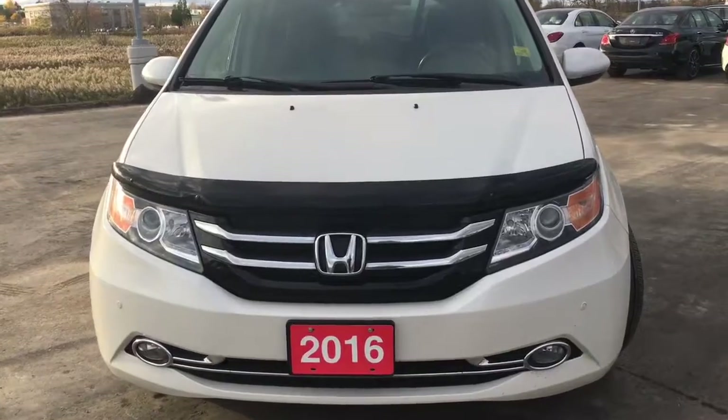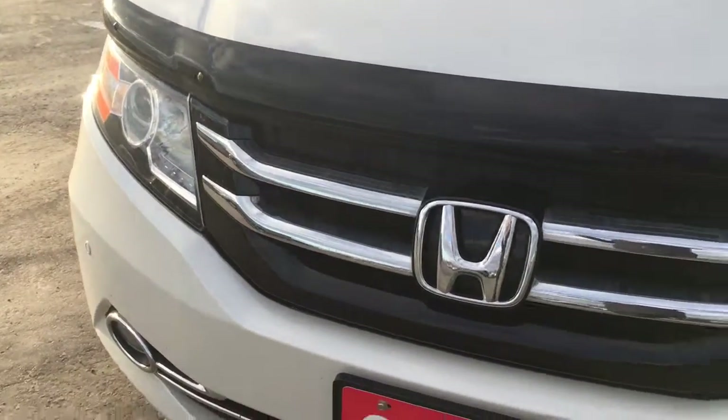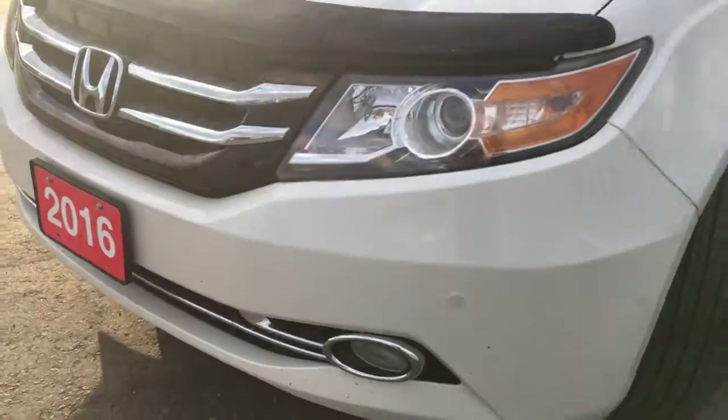Up front here we're equipped with a bug deflector, as well as auto-leveling high-intensity discharge headlights with auto on and off, as well as fog lights — so you'll have no issues lighting your way.